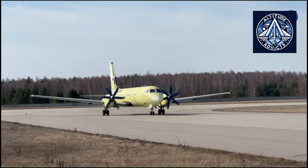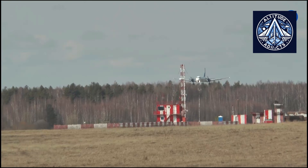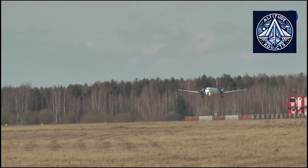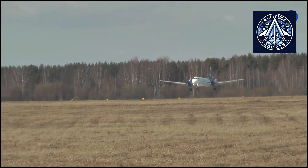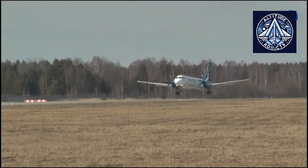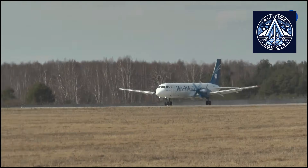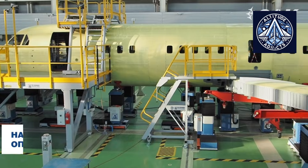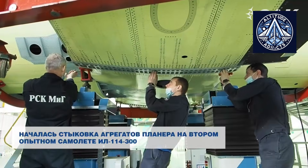The Ilyushin 114-300 also supports Russia's broader objective of industrial self-sufficiency. It reduces dependence on imported aircraft and aviation components, especially during a period when sanctions and foreign restrictions have limited access to Western technology. Developing a fully domestic regional aircraft strengthens the national goal of technological autonomy. Once it enters service, the aircraft is expected to significantly modernize the regional fleet and improve national connectivity, especially in areas where aviation is essential rather than optional.